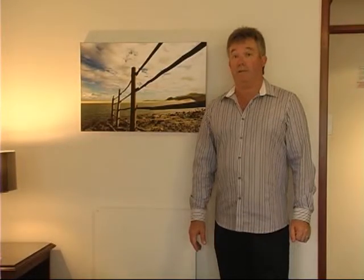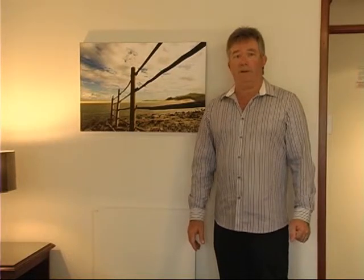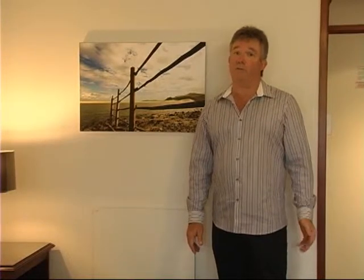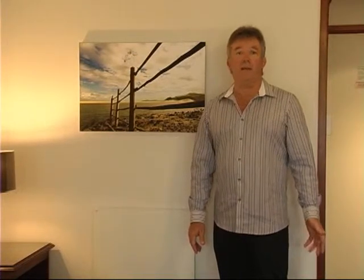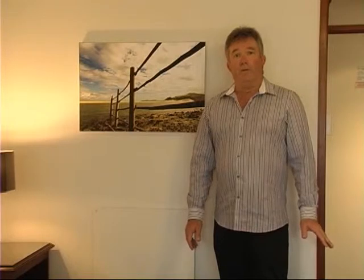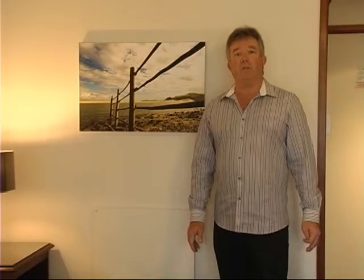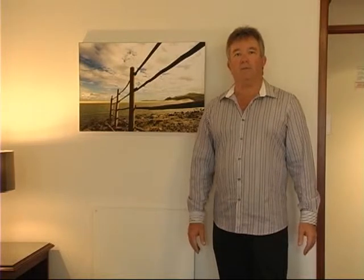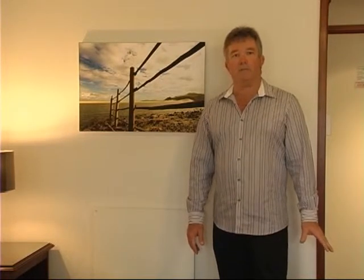I'd like to take you up to the rooms to show you the refurbishment we've just completed and give you a sense of what we offer guests in terms of accommodation. We're now in one of Nysa Login's 57 rooms. We're tremendously happy with the response we've had from tour operators, travel agents, and individuals who have stayed in the last few weeks since the refurbishment was completed. The rooms have really been brought from 12 years ago right up to the cutting edge of where décor is in hospitality at the moment.